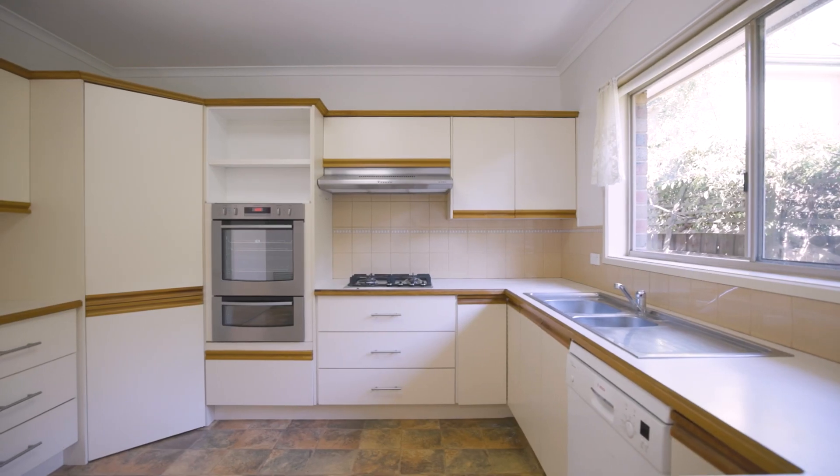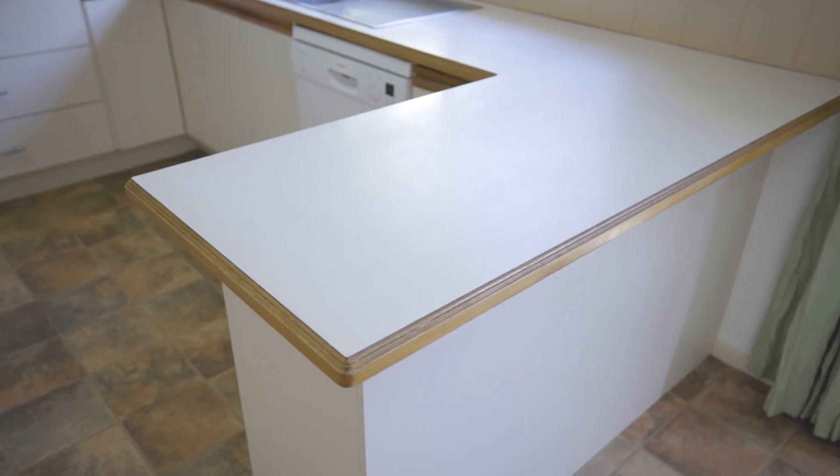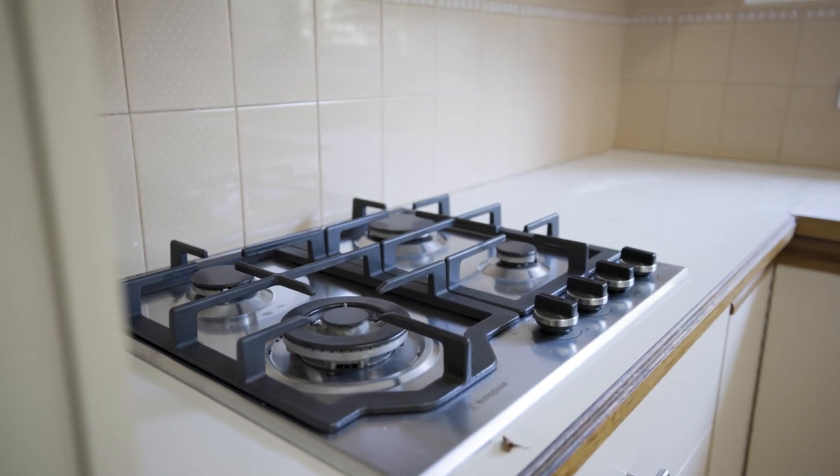This kitchen is perfectly set in the heart of the home and it's huge. Loads of bench space, dishwasher, gas cooking, electric oven — it's light filled, it's perfect.